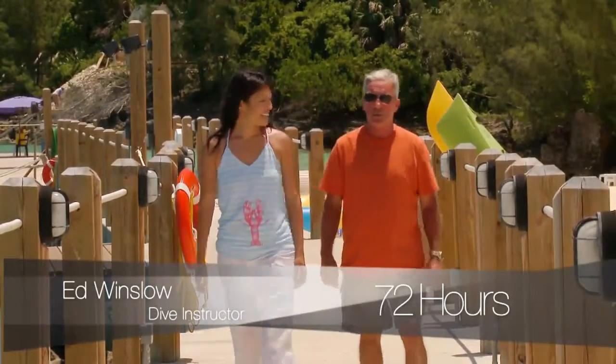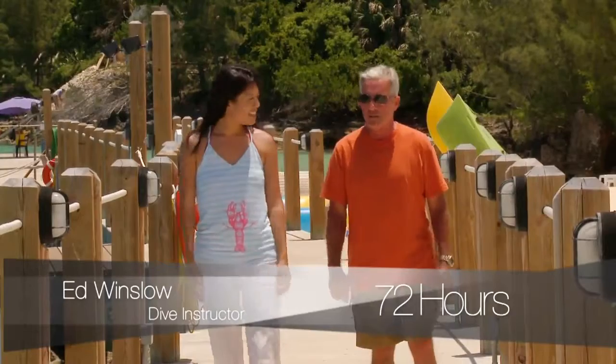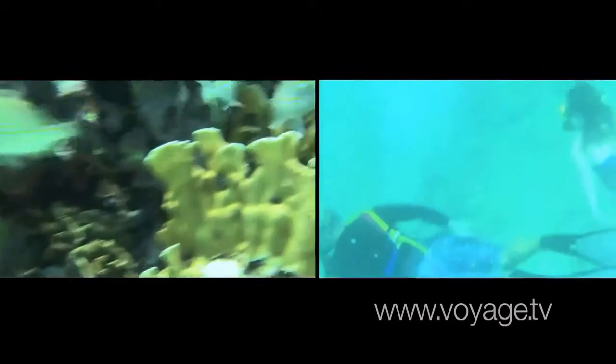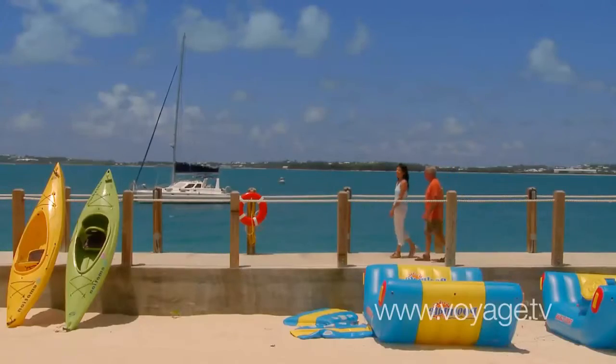You can get out there with a mask and a snorkel and a pair of fins, just float around. You can see all the creatures you see if you were diving. You can see wrecks. There's 75 to 100 feet of visibility. That sounds so fun. I can't wait.